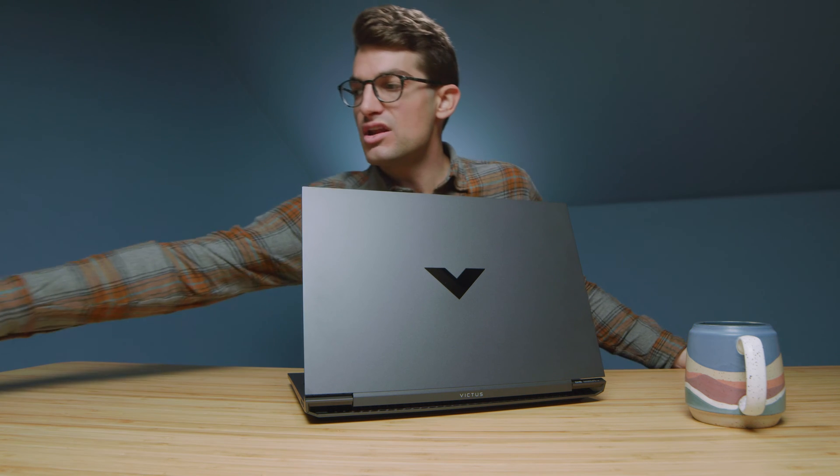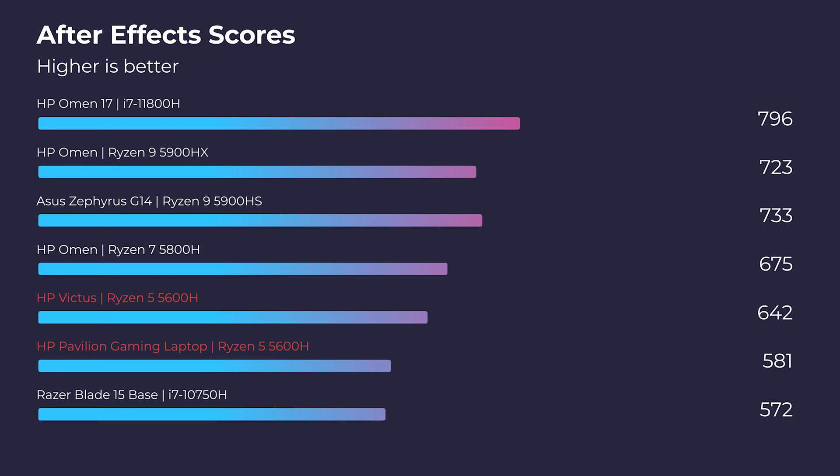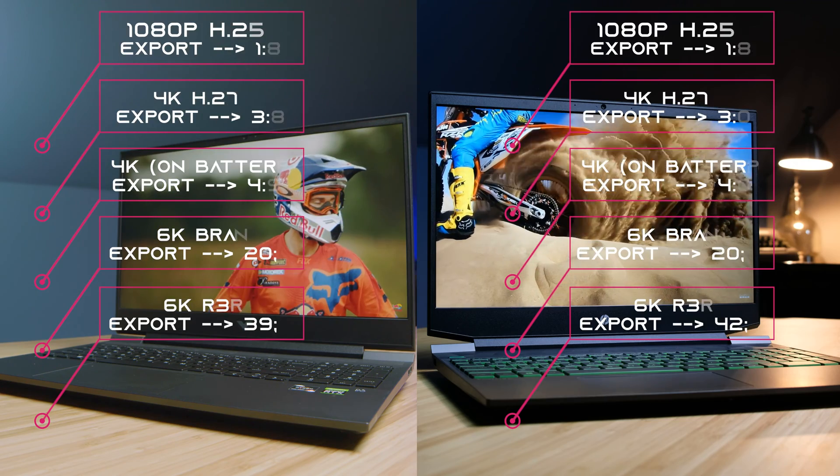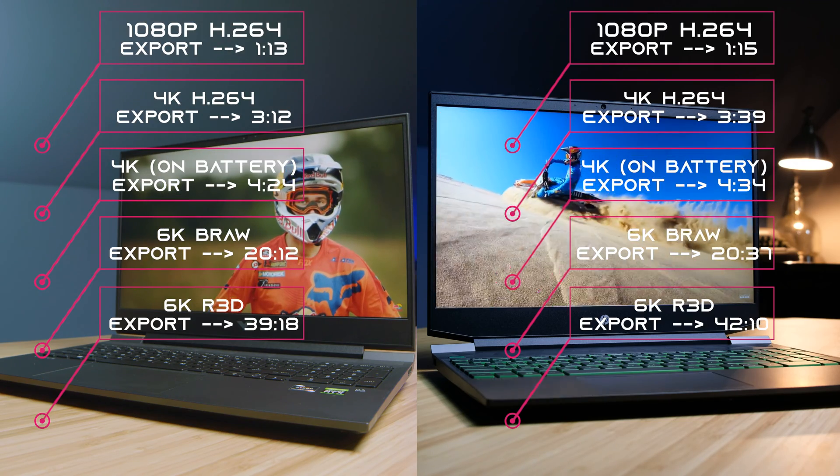Moving on to After Effects — this is an area where we saw a little bit of performance increase with the GPU, but nothing substantial. I think you'd be pretty safe going with either one for After Effects, but if you want that slight increase in performance, I would lean toward the Victus.